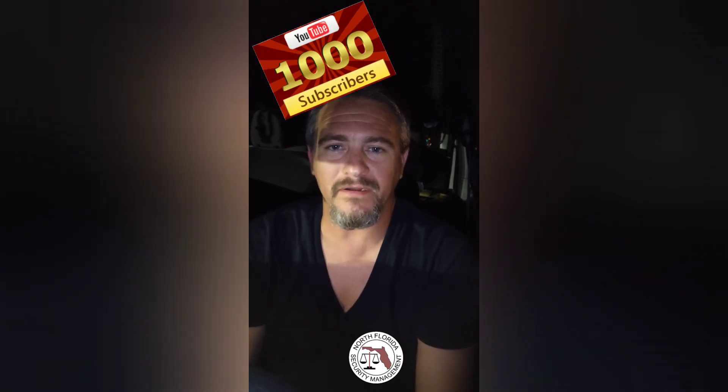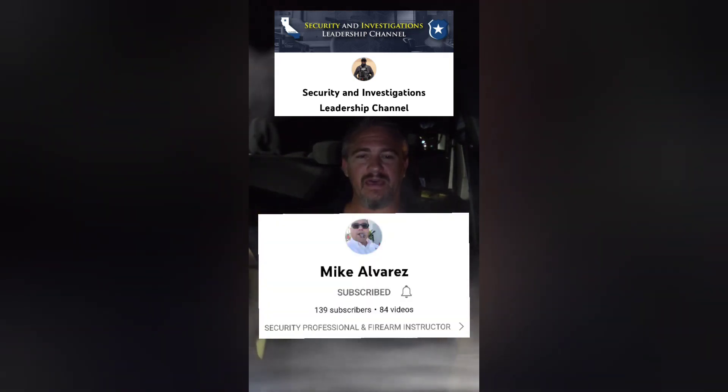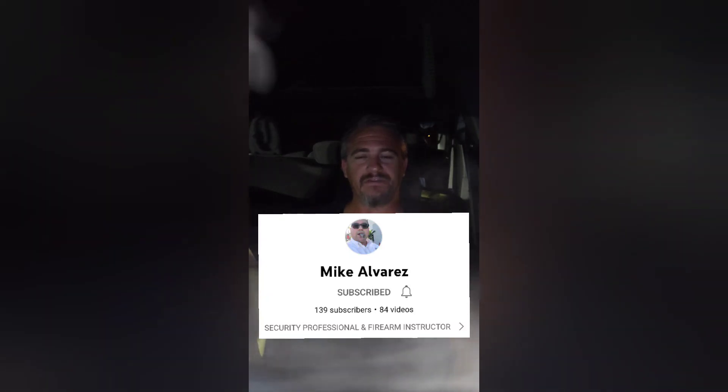I'm going to be doing a lot more security videos — cool things I think of combining martial arts and security. As of today I'm up to 158 subscribers, so help me get to that 500 mark. Also check out these other two channels I'm putting up — a couple guys with really good information that you cannot go wrong listening to.